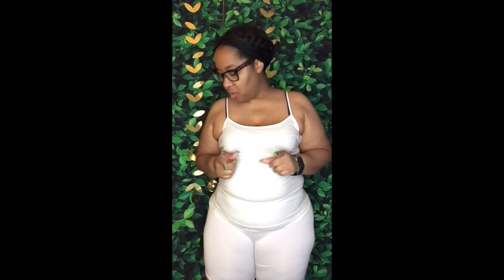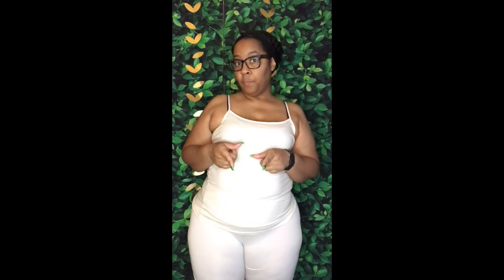Welcome back to my channel! I want to show you guys what I got from Walmart as well as Family Dollar.